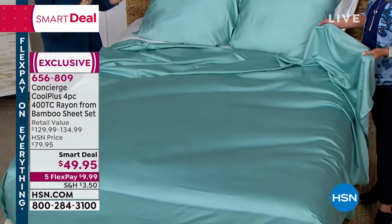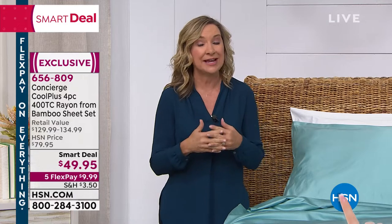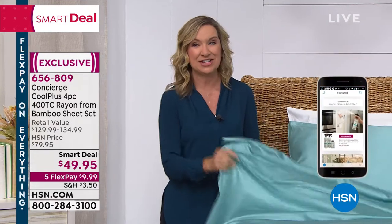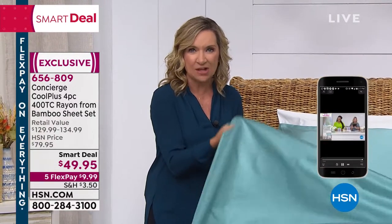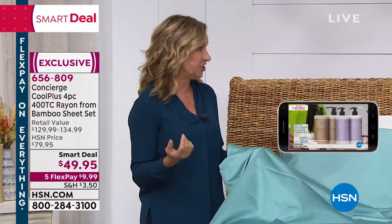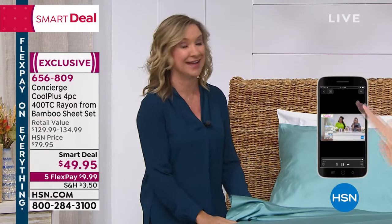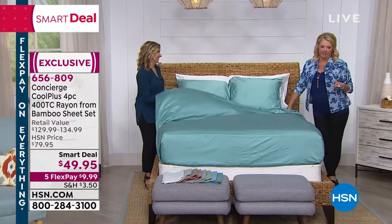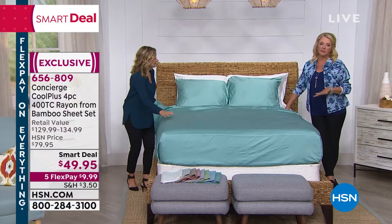I've been here with over 18 years. I've been with Concierge Collection since its inception, and this is an exclusive brand. So this technology, if it appeals to you — whether you love the idea of rayon from bamboo for its silkiness and softness and luster and quality, or if you're a hot sleeper and you generally want sheets that breathe twice as much as cotton — twice as breathable as cotton. I've been a cotton snob and I thought nothing could be better than cotton.